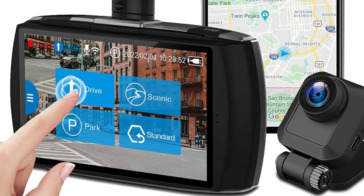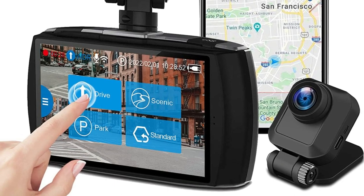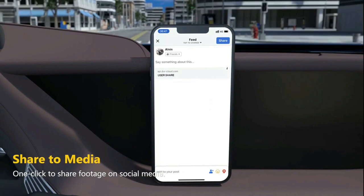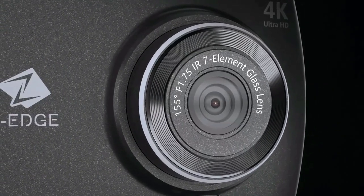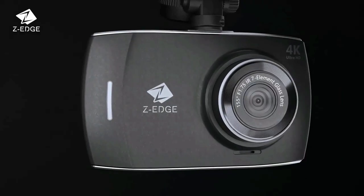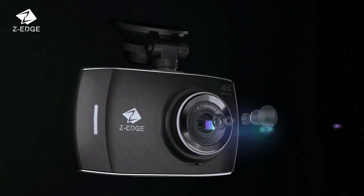Compatible with Android and iOS, you can use the Z-Dash Cam app to view and manage dash cam recordings and settings instantly. It's very convenient to preview, download, and share your footage on social media through the app. Featuring a 4-inch sensitive touchscreen with simple and elegant icons, the dual dash cam makes each operation more effortless and responsive — navigating menus, adjusting settings, and locking the current video — with a thoughtful and friendly user interface.